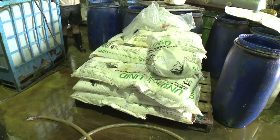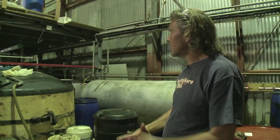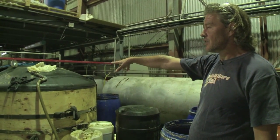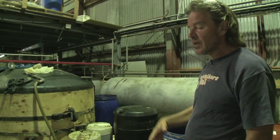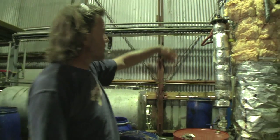After reacting the oils with methanol, we drop it into these settling tanks and the glycerol is allowed to separate from the biodiesel. We separately recover the glycerol phase into this black tank over here and strip that methanol off later.